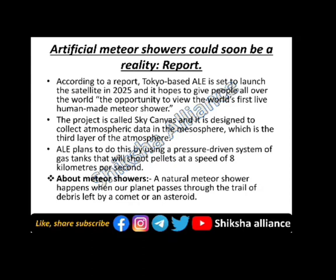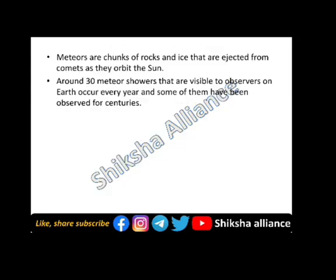A natural meteor shower happens when our planet passes through the trail of debris left by a comet or an asteroid. Around 30 meteor showers that are visible to observers on Earth occur every year, and some of them have been observed for a century.